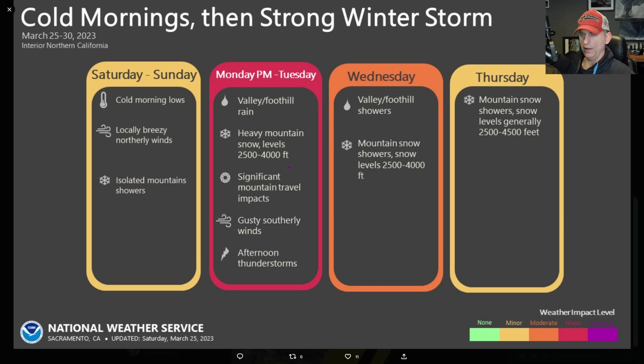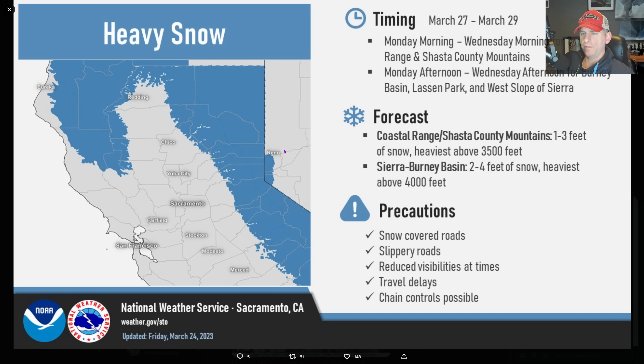This is National Weather Service Sacramento — heavy mountain snow, significant mountain travel impacts. There's going to be a thunderstorm threat with this system as well, so we'll watch that over the next couple of days. Heavy snow winter storm watches are in effect from Northern California, I-5 north of Redding. The Siskiyous are going to get hit with some snowfall — 2 to 4 feet above 4,000 feet for some areas in Nevada, and 1 to 3 feet generally above 3,500 feet.